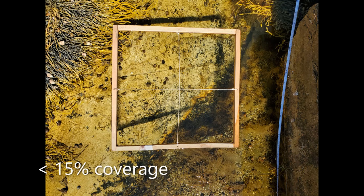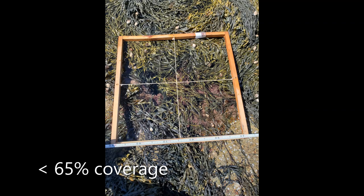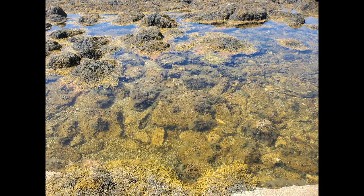I had a control with less than 15% coverage, a treatment one between 15% and 65% coverage, and a treatment two with greater than 65% coverage. From those three, I then counted each of the individual snails in the quadrat.